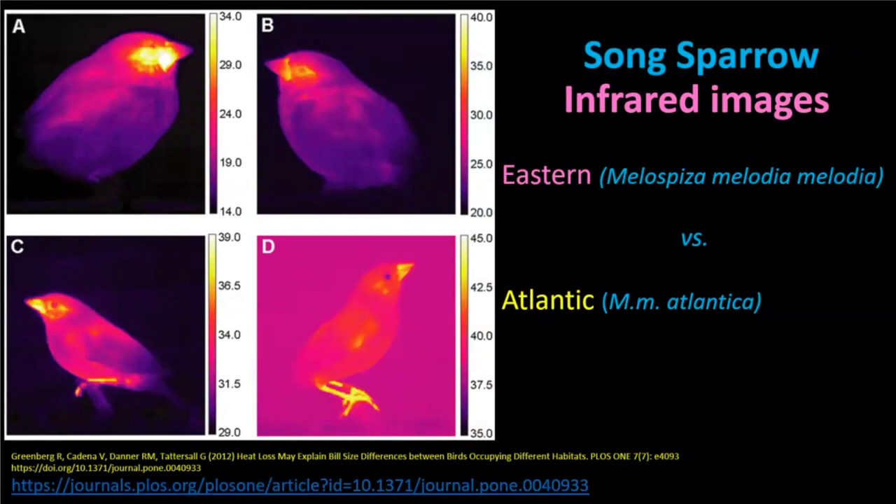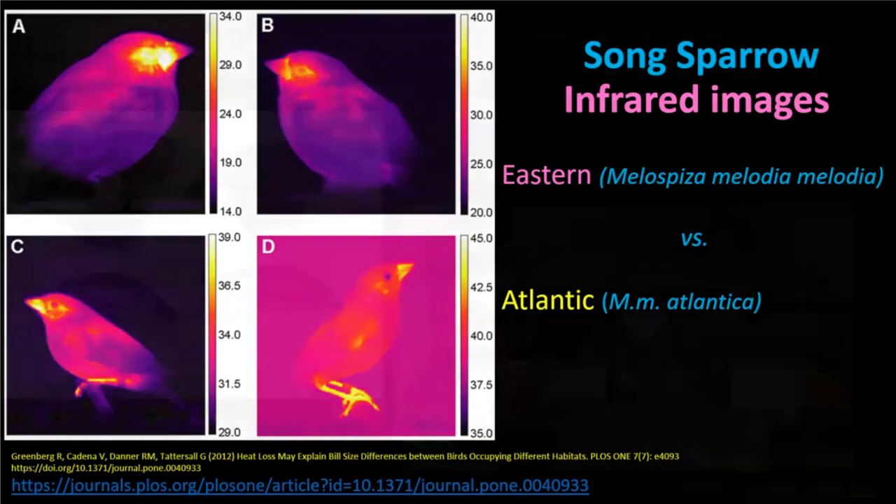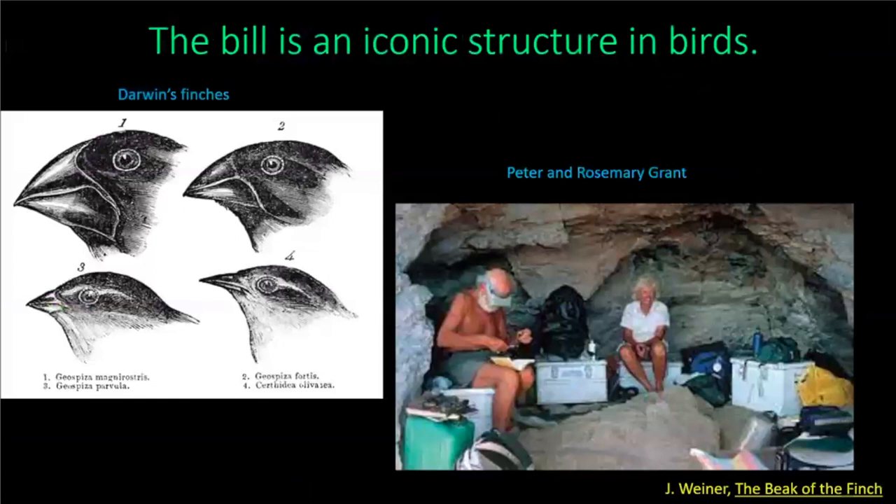Legs have a high concentration of warm blood vessels and actually have a large role in dissipating heat. The bill, of course, is a very iconic structure — studied by Darwin, with an encouraged role in foraging and followed up by the Grants. It also has a role in song development. But its role as a thermoregulatory extremity is kind of nuanced.